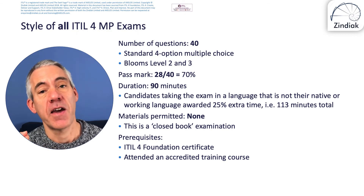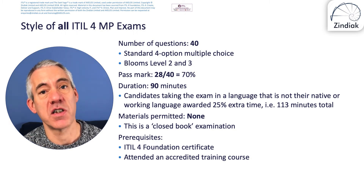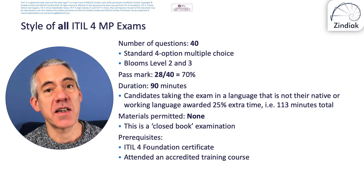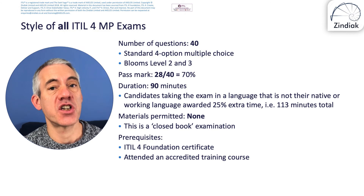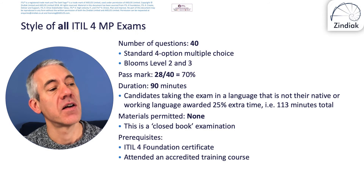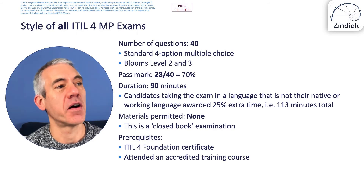The exam is 90 minutes long. If you are taking it in your non-native language — for example, taking it in English when English isn't your native language — you get 25% extra time, so 113 minutes. In my experience, very few people use that extra time, but it's there if you need it. It's a closed-book exam, so no materials are allowed, including the ITIL 4 guidance. The prerequisites, as mentioned, are an ITIL 4 Foundation certificate — you cannot go straight from ITIL version 3 Foundation — and you must attend an accredited training course, of which this is the introduction.